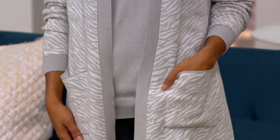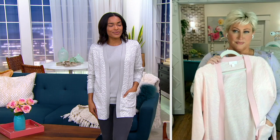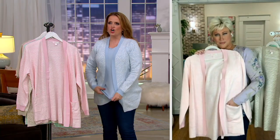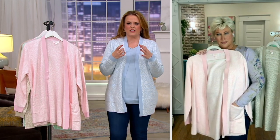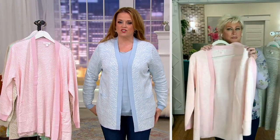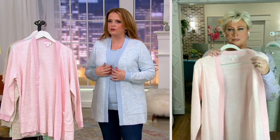You got to see this. It's so beautiful, and it feels so good too. You know, sometimes when I think of a Jacquard, I think of a thick, almost like a tapestry fabric. But that's not what this is. It's so beautifully done. It's yummy.